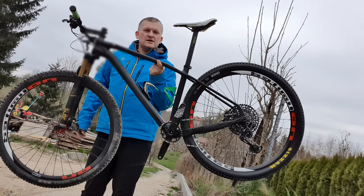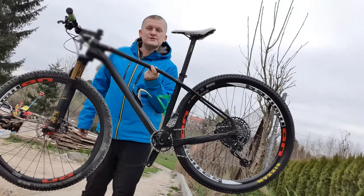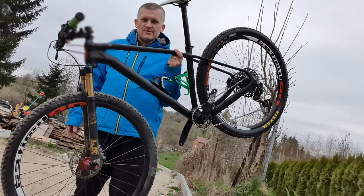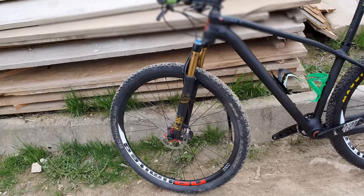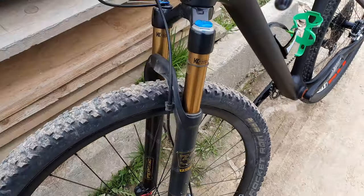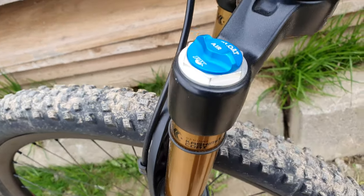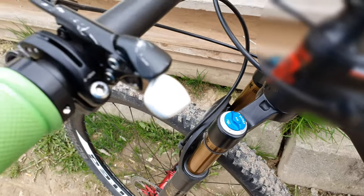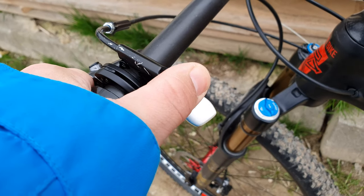An eight kilogram MTB bike from the Polish racing champion — let's take a closer look. Starting from this side, you can see we have a Kashima fork, incredible and very expensive. There's also a lock mechanism on the handlebar, very nice.